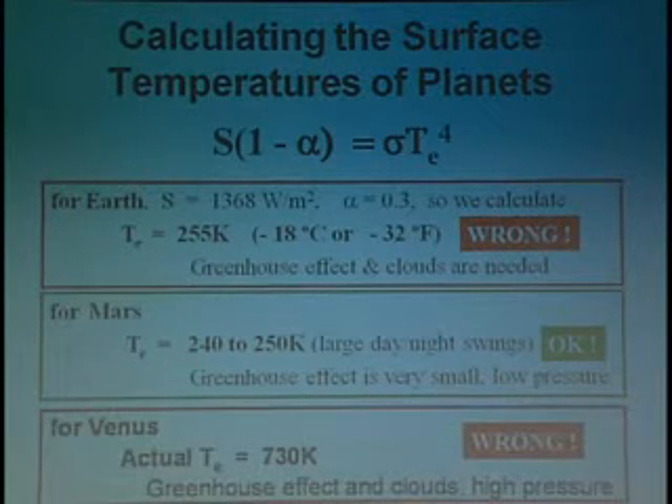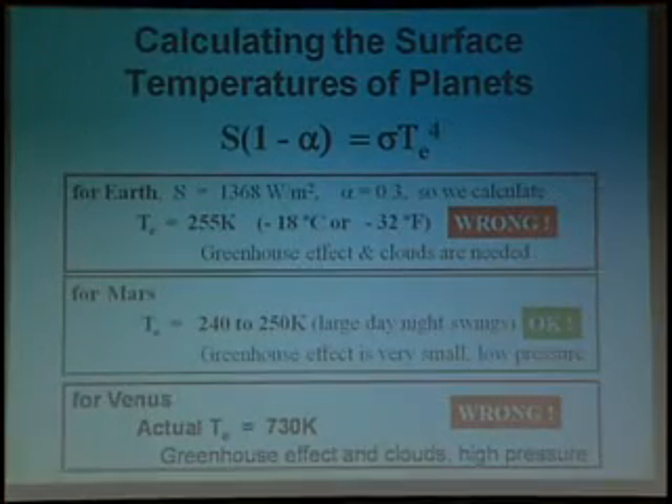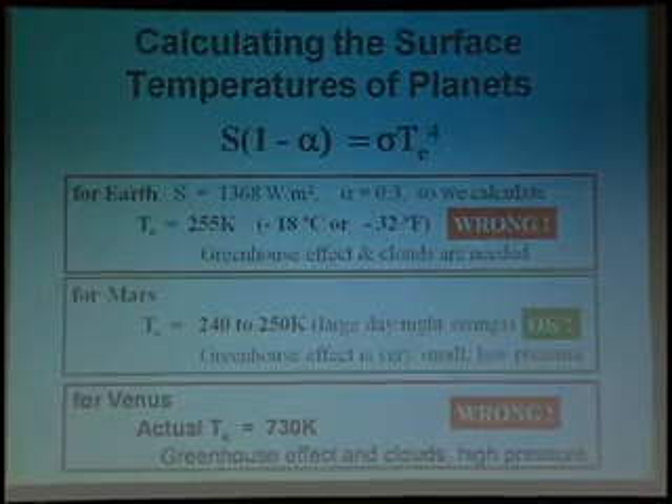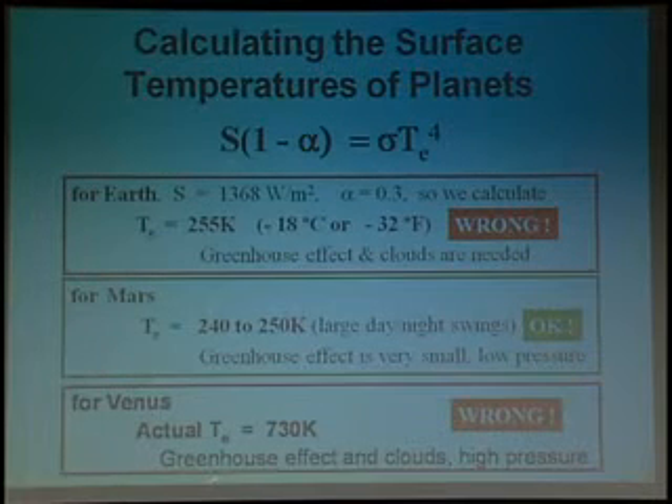For Venus, the answer is even worse. We calculate that the temperature of Venus is several hundred degrees below what it actually is. And again, it's because of the very strong greenhouse effect and clouds and high-pressure air that adds to the greenhouse effect.